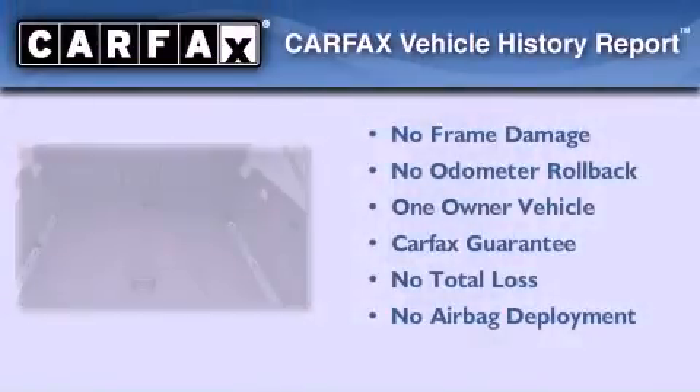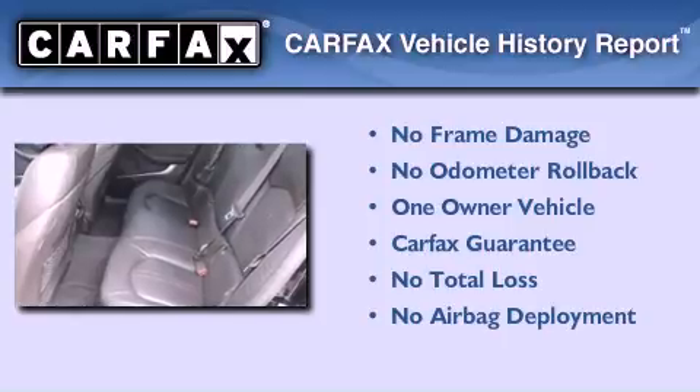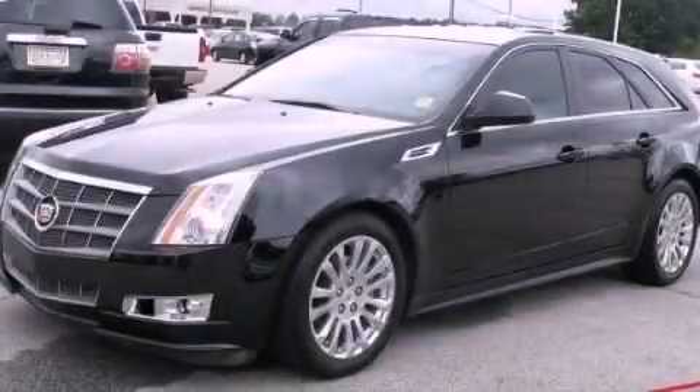This Cadillac has had only one owner, and it qualifies for the Carfax buy-back guarantee. Call or visit us right now and arrange your test drive today.